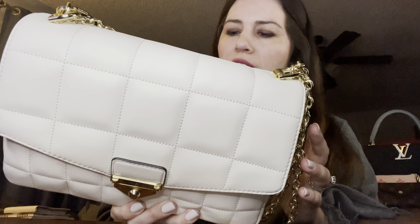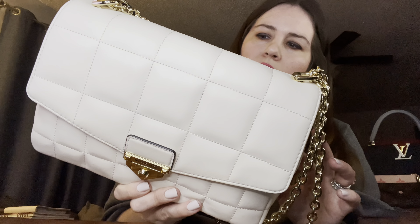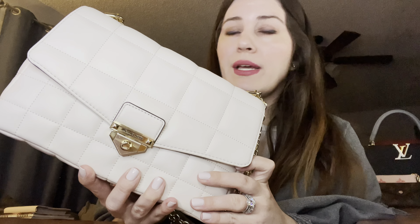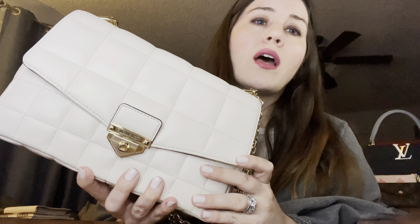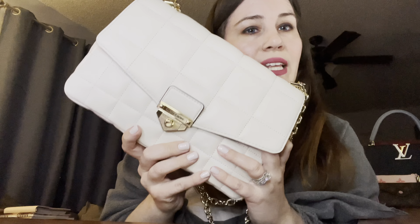It's a gorgeous bag, and I hope the next one I buy doesn't have any issues. But if not, I think that's the end of the road for this bag for me, and I'll just get my credit and maybe buy something else — perhaps something in canvas or a few small leather goods. Thanks for watching.